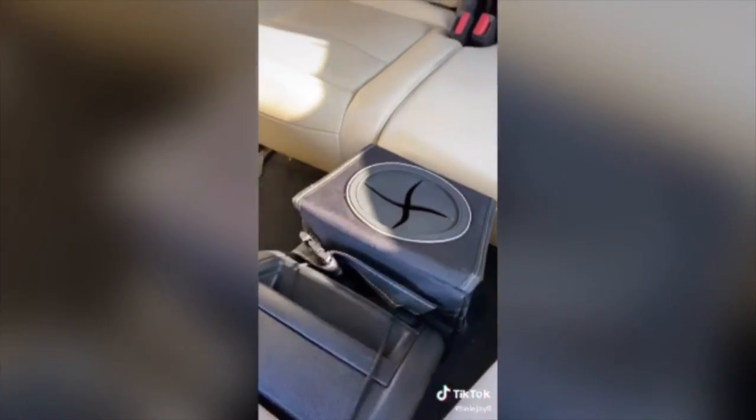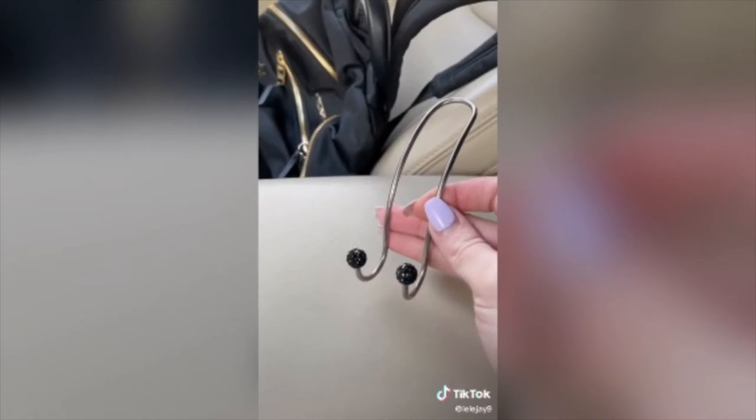You just hook it onto this, and there you go. This is a USB starlight for your car. This hook for your bag so it's not sitting in someone's lap — just like that. And a tissue holder.